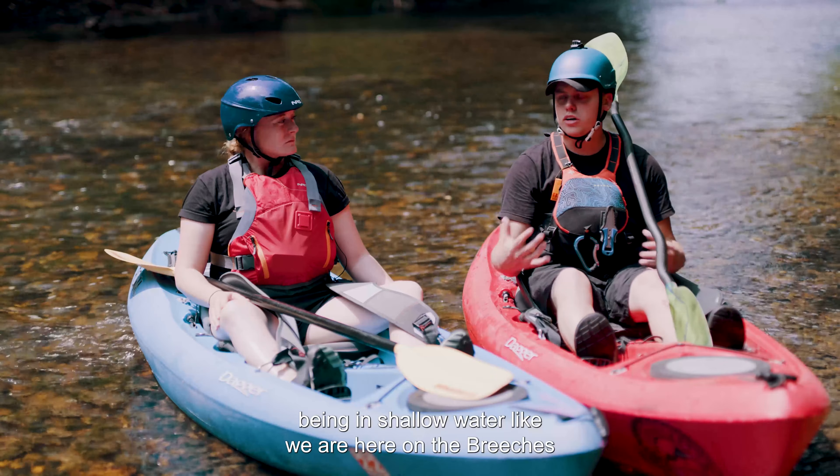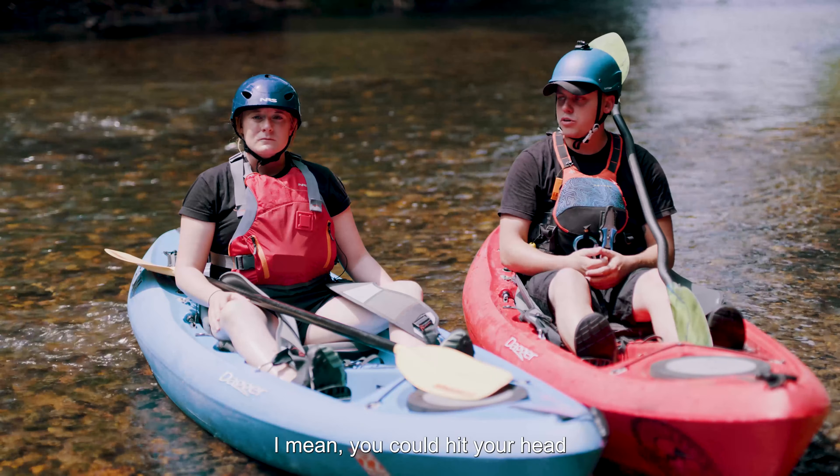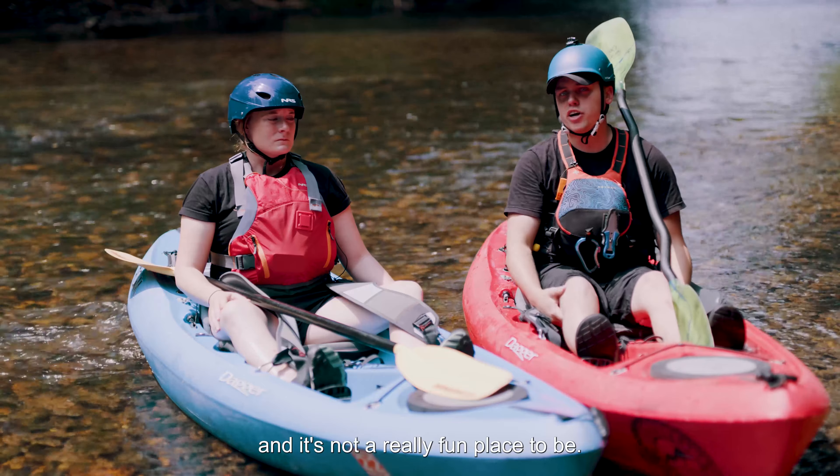Because being in shallow water, like we are here on the breaches, in a kayak that could flip over, you could hit your head on a rock, or a stick or a branch, and it's not a really fun place to be.